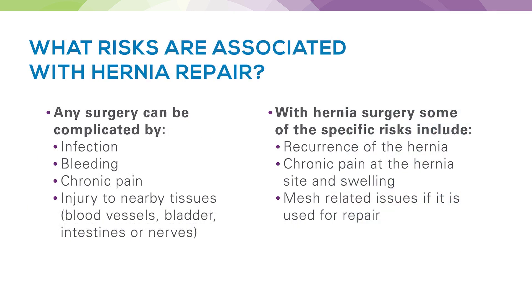With any surgery I offer to a patient, we always discuss the possibility of infection at incision sites, infection within the belly, bleeding complications, chronic pain issues, or injury to nearby structures. The risks of these things are usually minimal, but we need to know how to handle them and make sure you're aware so we can plan accordingly. For hernia surgery specifically, we focus on minimizing complications such as hernia recurrence, chronic pain or swelling at the repair site, and any mesh-related issues such as infection or migration.